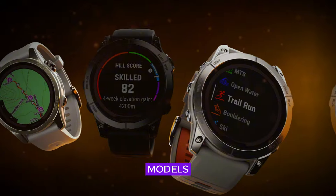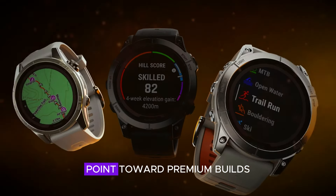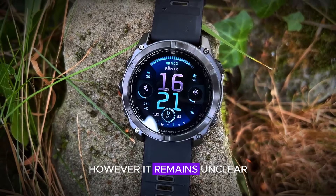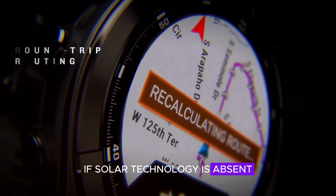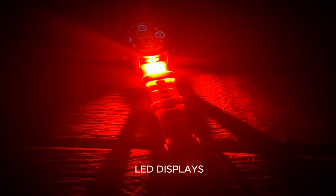What the leaks suggest: the leaked models, available in 47mm and 51mm sizes, point toward premium builds with potential internal upgrades. However, it remains unclear whether these pro models will include solar charging. If solar technology is absent, Garmin may be introducing a completely new energy system to complement the micro-LED displays.